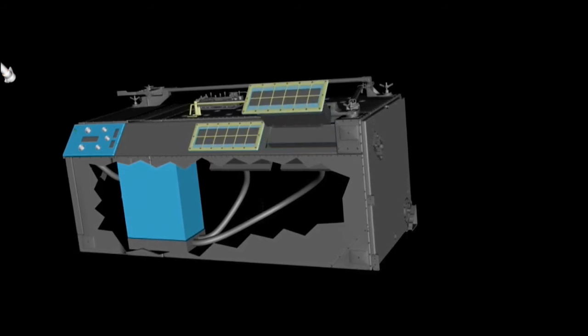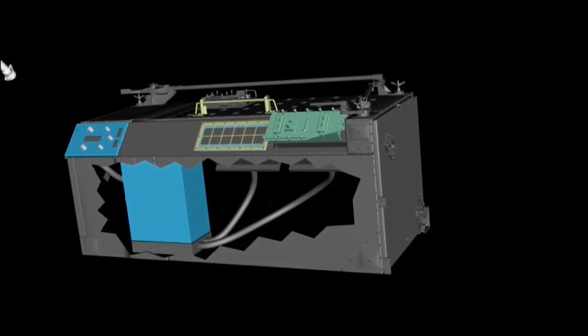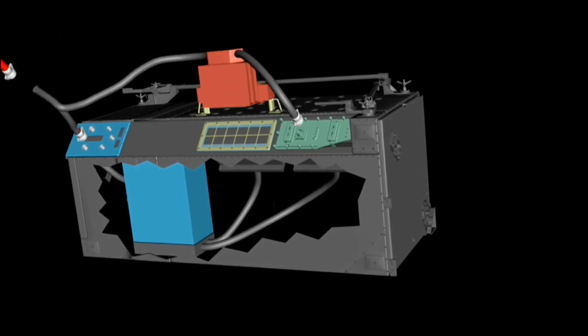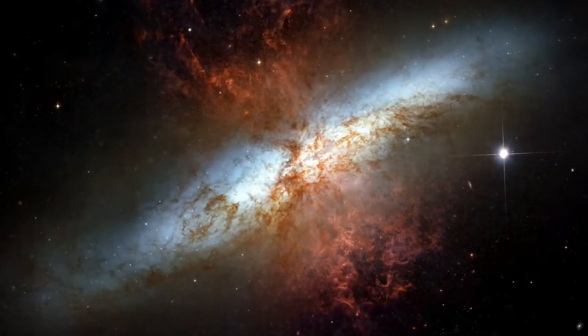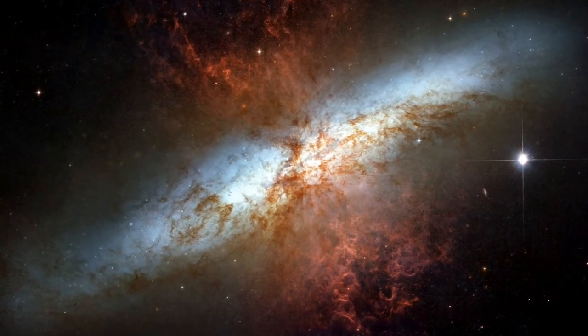Even with the introduction of the new Widefield Camera, the repaired ACS instrument remains Hubble's most sensitive in the visible light range. It will continue to capture stunning images and help scientists unravel the mysteries of the Universe.